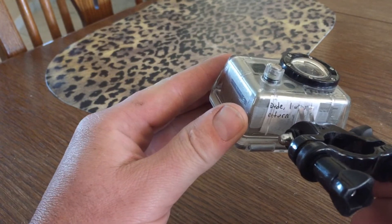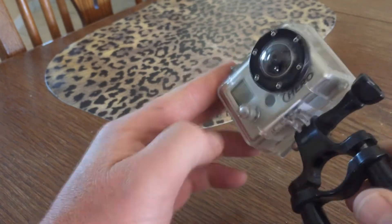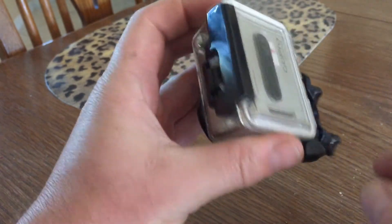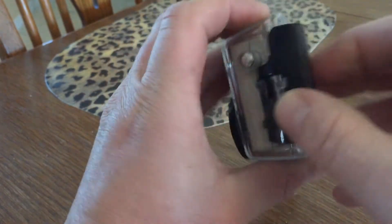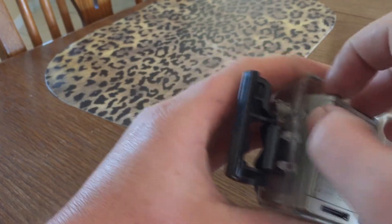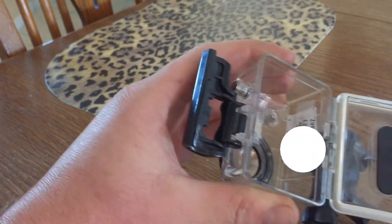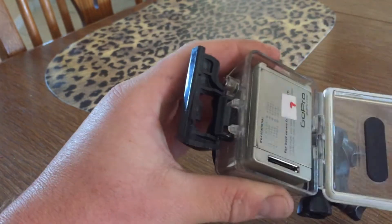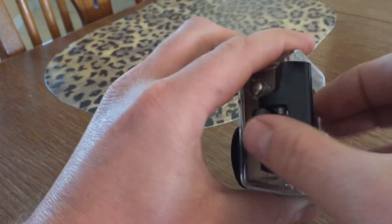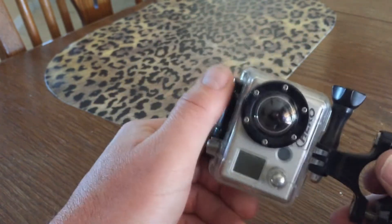Many of us have heard the crazy but awesome stories of GoPros getting found on the ocean floor or in a farmer's field, and when the footage was uploaded to social media the original owners were able to identify and retrieve their cameras and SD cards. But think of how many cameras have been lost and never recovered. Of course there's a chance no human will ever see your camera again, or that if it is found the person may not have the integrity to seek the owner.